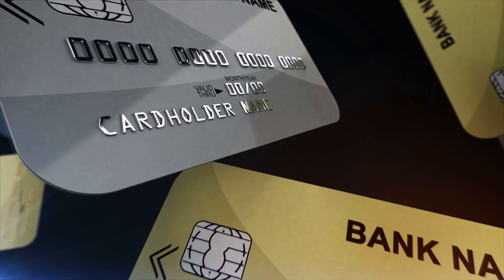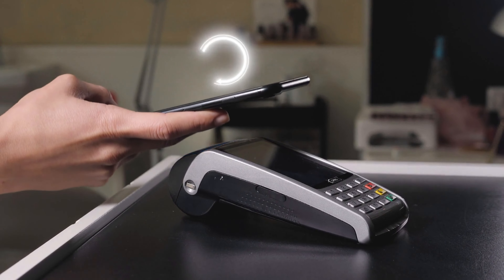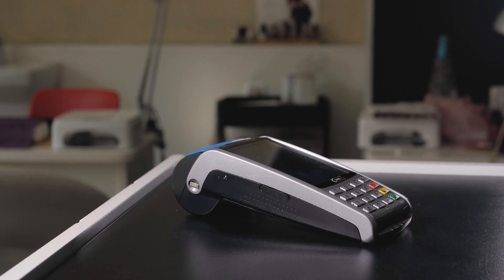That's a whole other topic for another video. At the user's end of the credit card system is the card itself, which comes equipped with a number of built-in technologies such as the magnetic strip, NFC, and EMV chip, to name a few. However, even this technology is slowly going through its own shift.